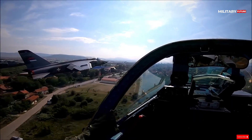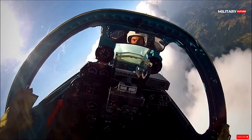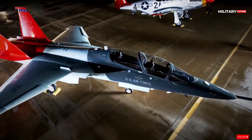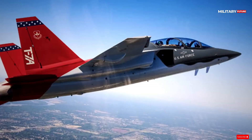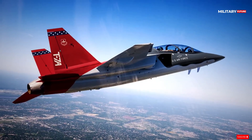This first T-7A Red Hawk, produced as part of the engineering and manufacturing development phase of the program, is scheduled to undergo ground and taxi tests before its first flight. Eventually, the T-7A will replace the fleet of T-38 Talons used by the Air Education and Training Command.